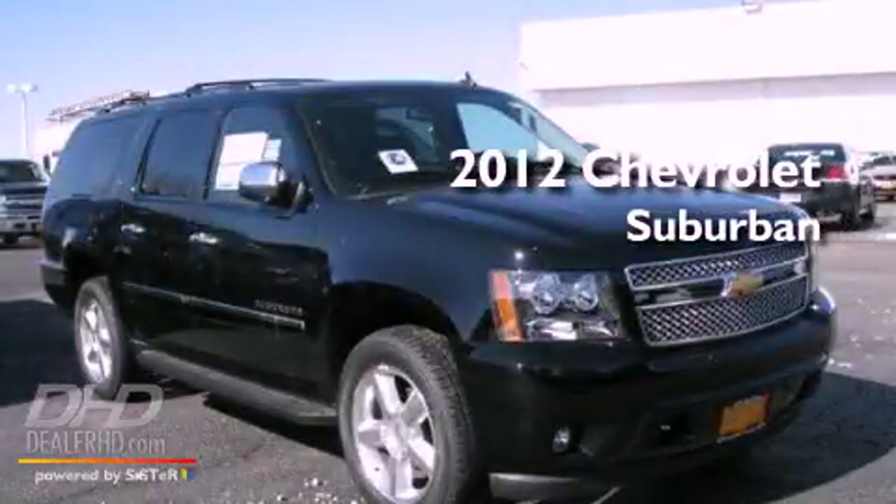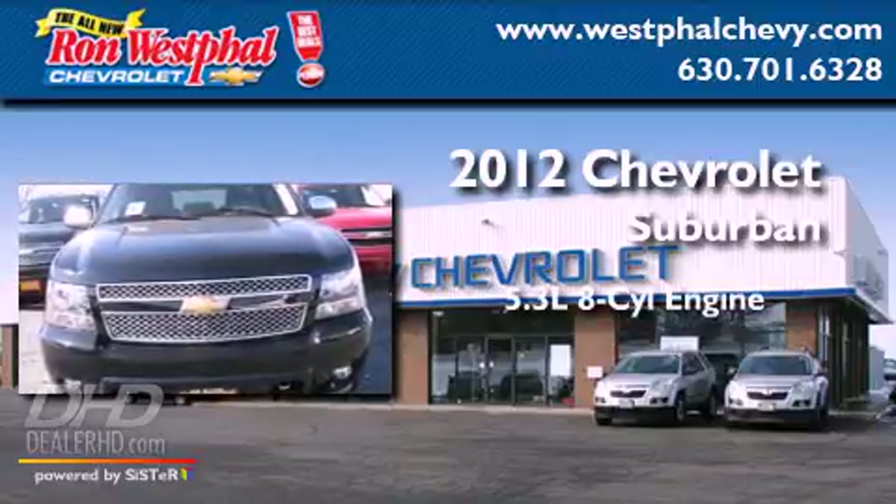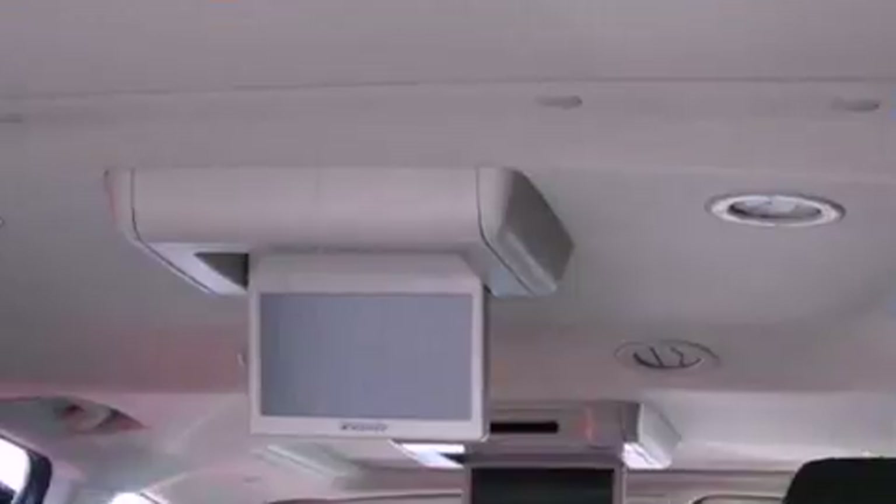This is a brand new 2012 Chevrolet Suburban. It features a 5.3-liter, 8-cylinder engine, an automatic transmission, and 4-wheel drive.